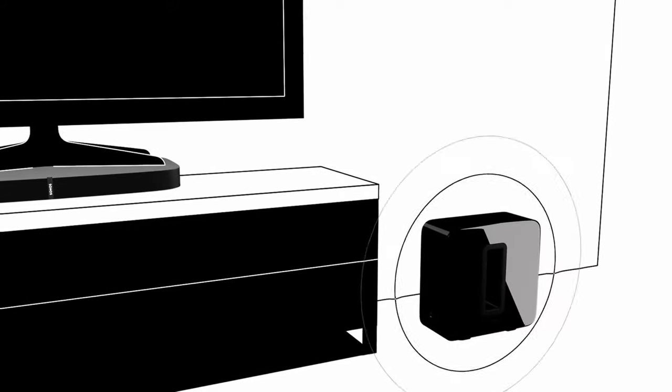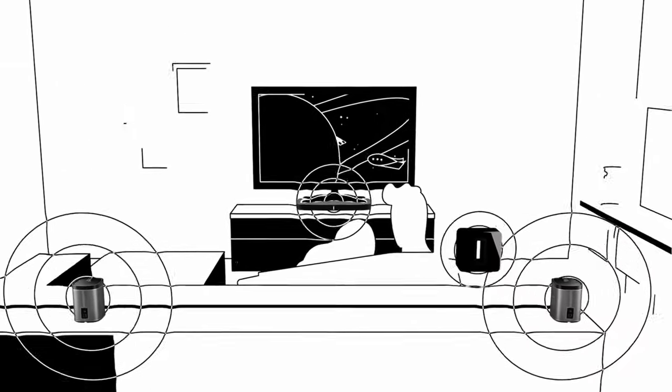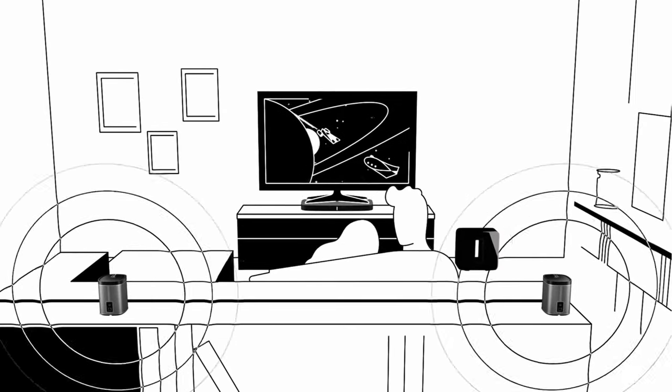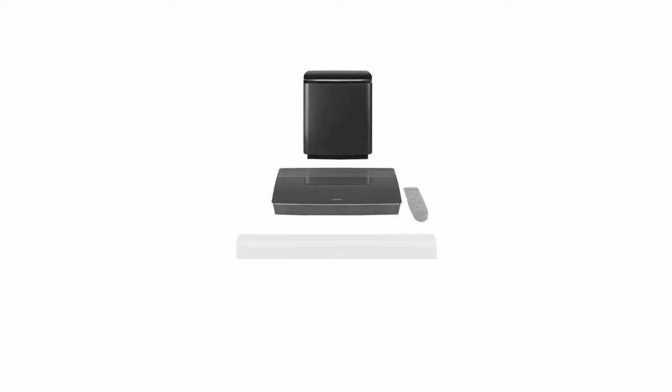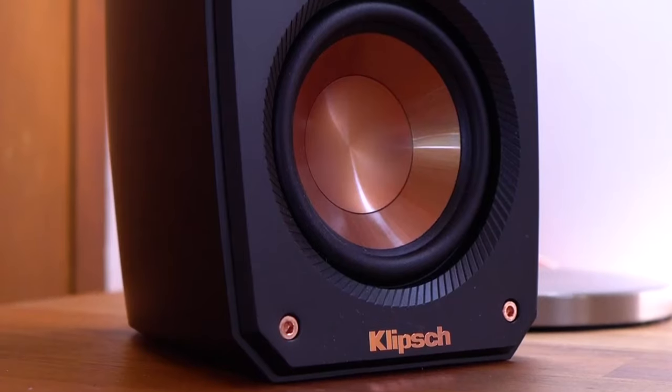A home theater system brings the sound experience of watching a movie at the theater right into your home, with dialogue, music, and sound effects that create a totally immersive experience that's more exciting and enjoyable. But how do you go about choosing a home theater system with features that will match your entertainment needs? In this video, we break down the top five home theater systems on the market this year based on performance and situations they'll be used in.